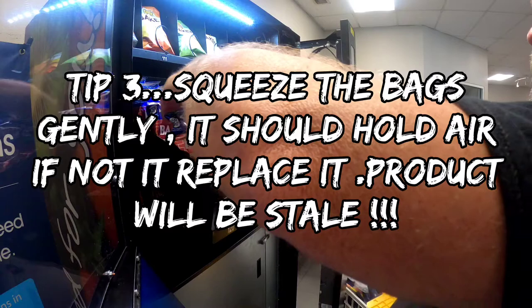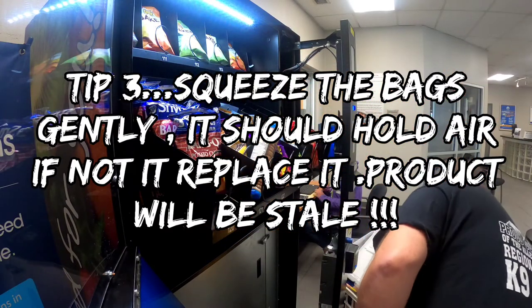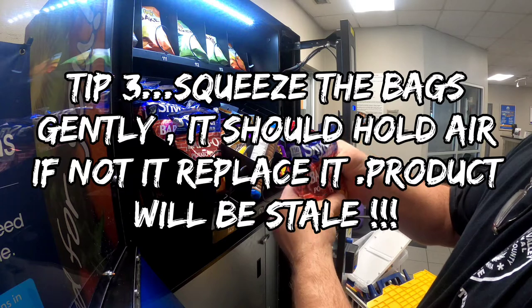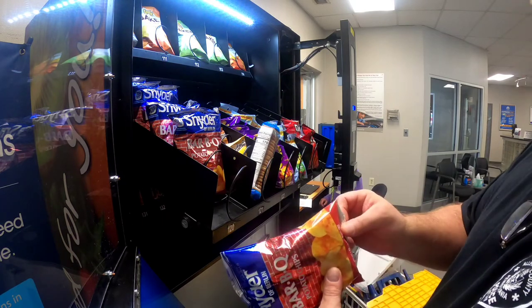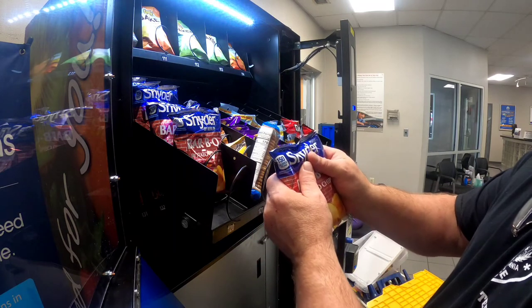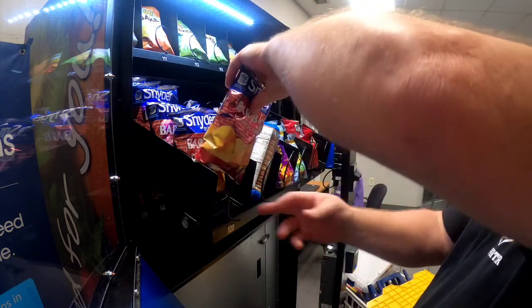Quick tip: give the bag just a slight squeeze. For some reason these seem to have little tiny leaks. These are pretty good — give it a slight squeeze like that, make sure the air stays in.